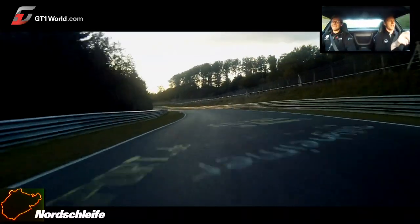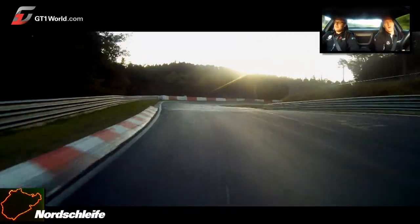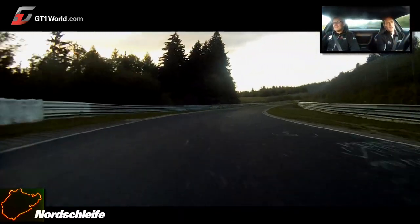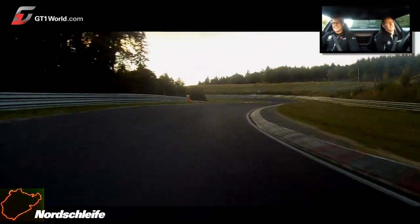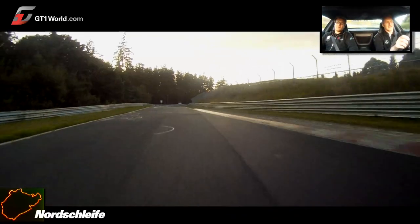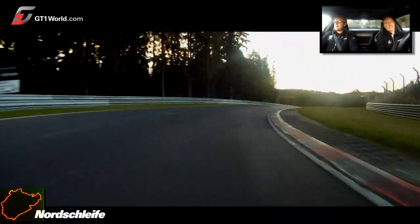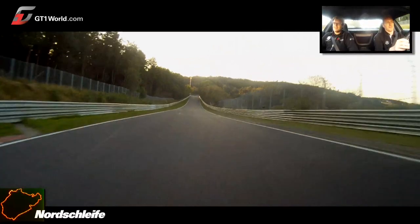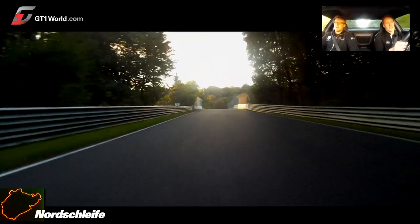It's very bumpy as well — you can imagine if this is bumpy in a road car, in a race car it's even stiffer. Through Hatzenbach there's no runoff area, so it's very important to make no mistakes. How long have you been driving on the Nordschleife? I started in 2006 — quite late. In 2004 I did four-hour races and six-hour races.